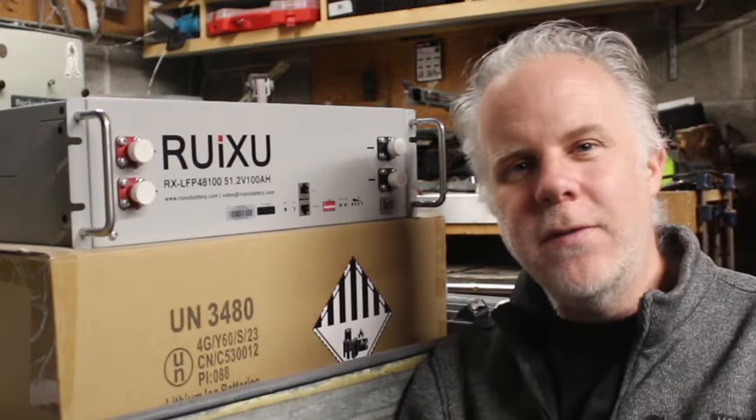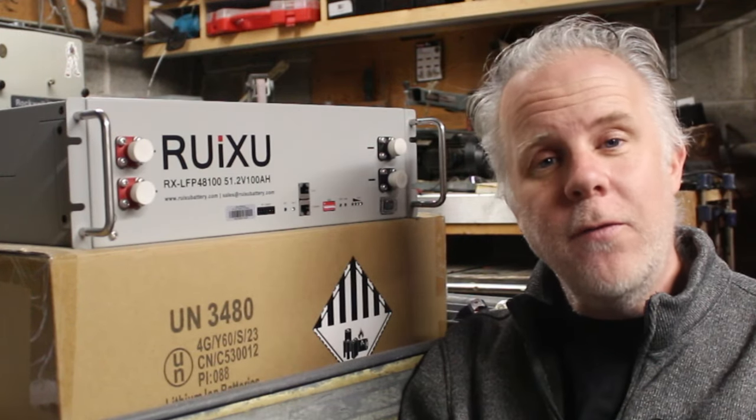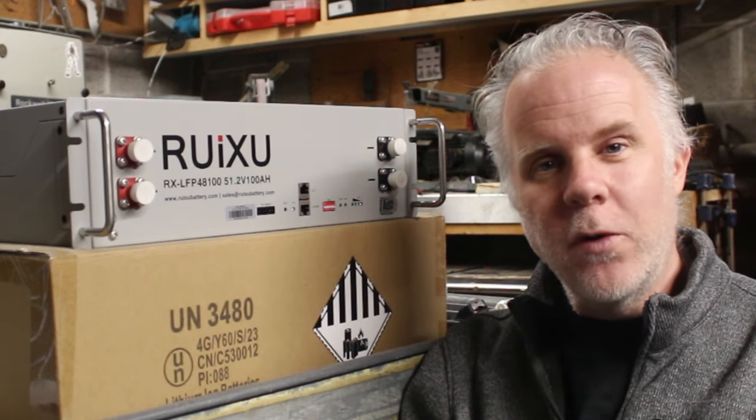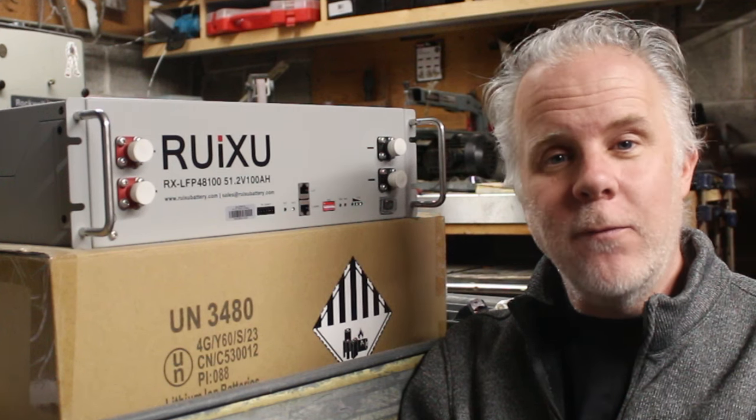Hey, welcome back to Matera Lakeside. Today I want to talk about batteries. If you have an RV or an off-grid cabin like we do, you probably have a small solar setup, and today I want to talk about why it should be a 48 volt system.